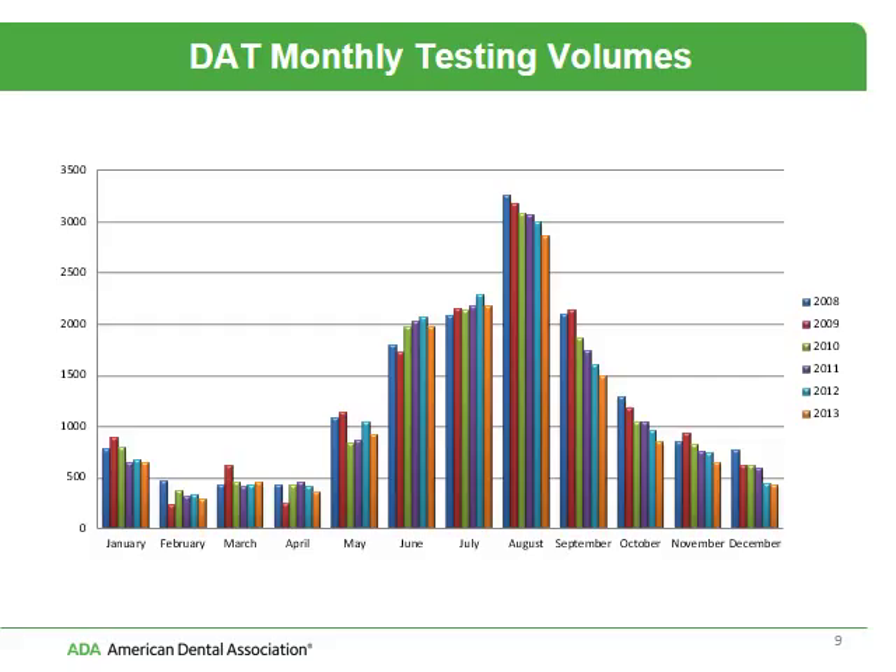You may be wondering when the best time to take your test is. This is a chart or visual depiction of our testing volumes, so you can see the peak months. It definitely follows a pattern — everybody waits until kind of the last minute to do their final testing, and hence you see those peaks in June, July, and August.